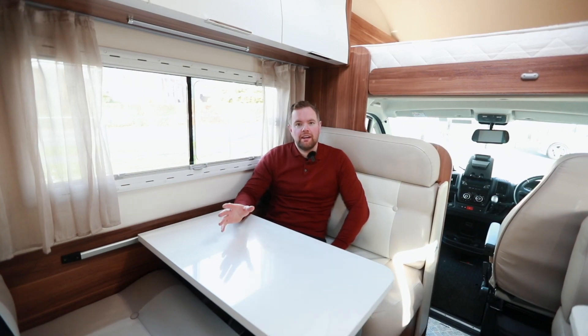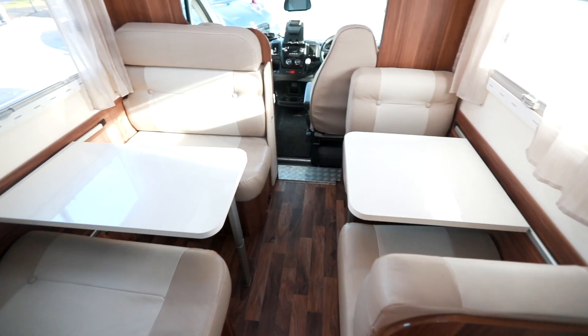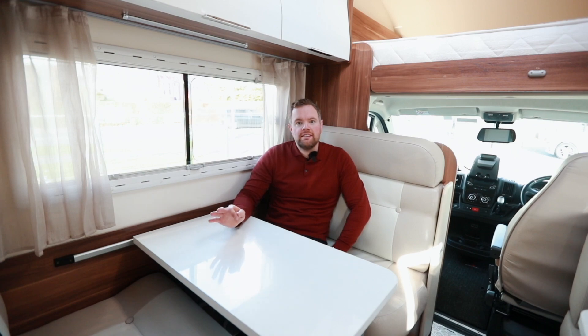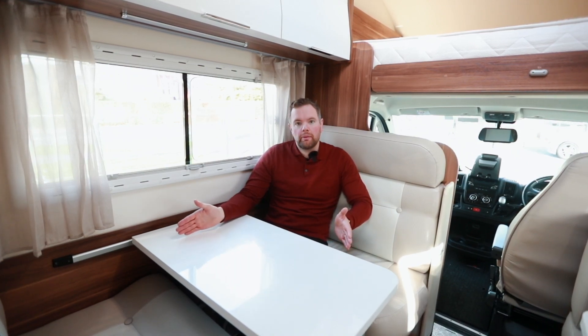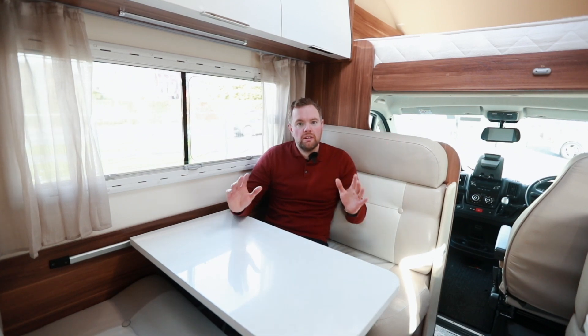This motorhome has a great layout — you've got a dining area here and then a separate one there, so you can push over the kids and have a wee bit of peace, or even kick back and watch a bit of TV. It's full leather interior so really easy to maintain. This converts into a double bed, you've got the single bed over there and a massive king size bed up above — really beautiful place to be.